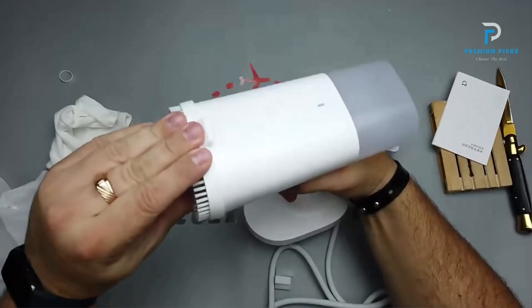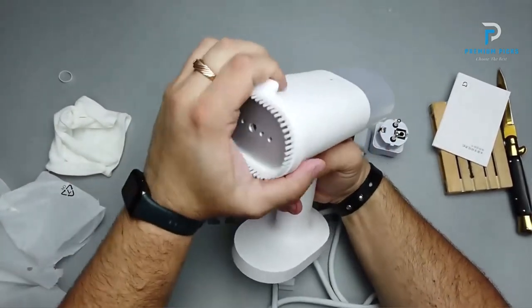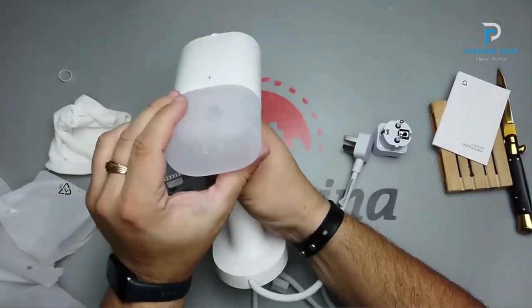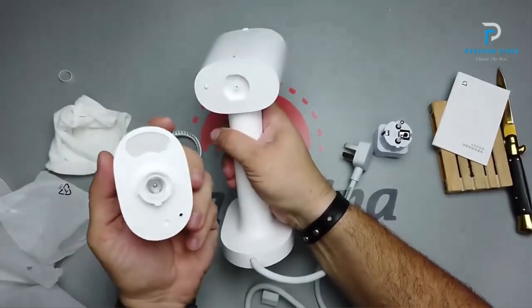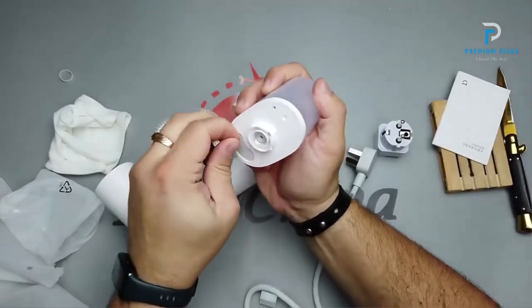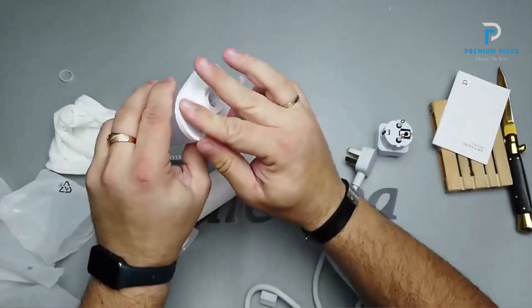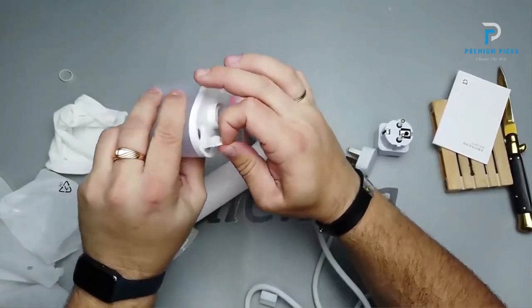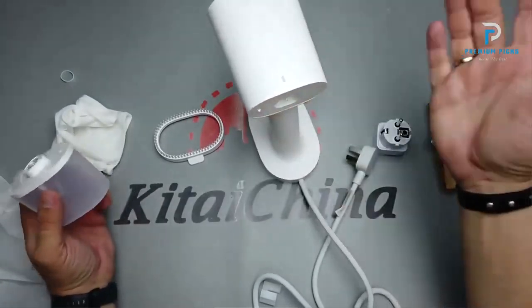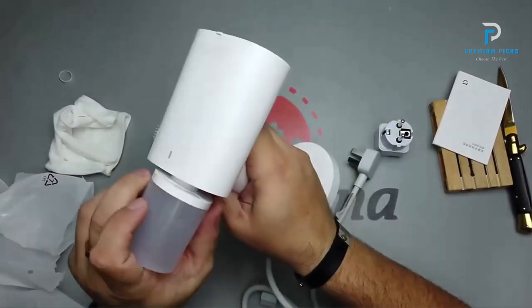Ceramic Glaze Layer ensures smooth ironing while protecting clothes. High Temperature Sterilization eliminates mites and bacteria with a 99.9% cleaning rate. Water Tank Capacity: 160ml, easily detachable and optimized to prevent steam shortage. Lightweight Design: weighs only 780g, making it comfortable to use. Supports both vertical and horizontal ironing. The Xiaomi Mijia Steamer utilizes professional micro-supercharging technology to release 120 kPa at 120 degrees Celsius.